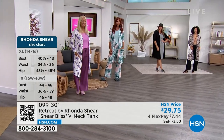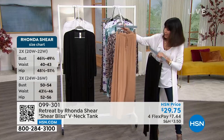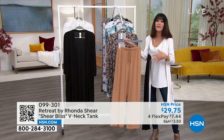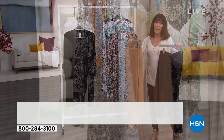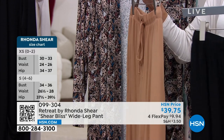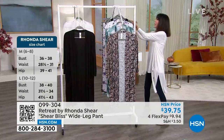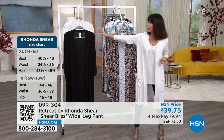The lounge pants are shown — pull-on with an elasticized waist and drawstring. They're loose fitting, with a beautiful drape. Lounge pants are available in all sizes, extra small through 3X. Item number is 099304. The black duster is way out in the lead right now, and buying the whole collection helps you maximize your purchase.